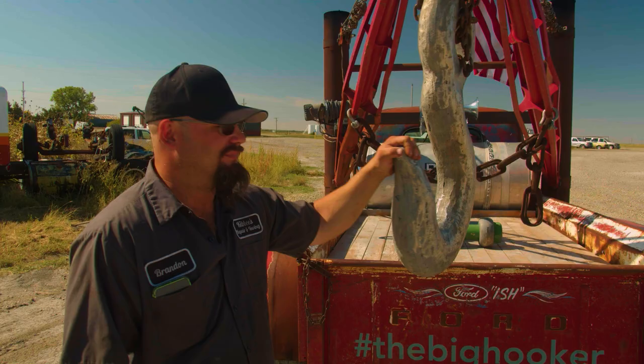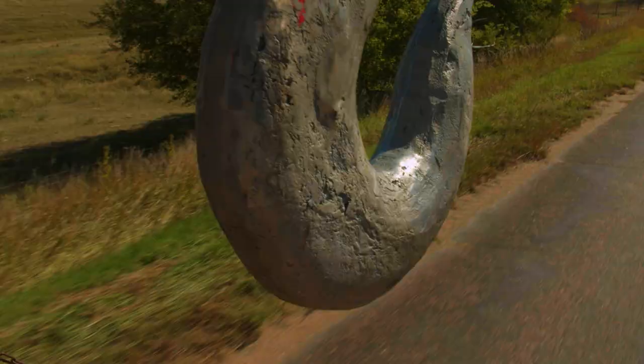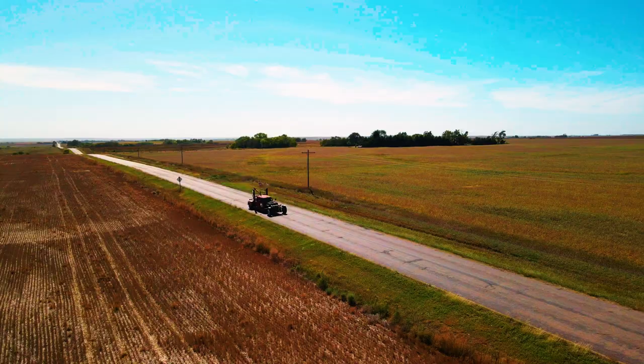Big Hooker is just something I built out of a bunch of stuff I had laying around to drive around and have fun with.